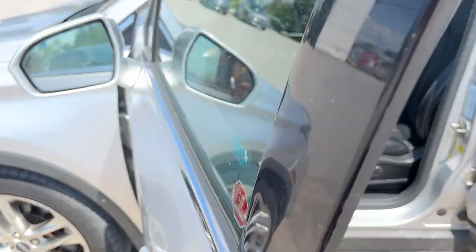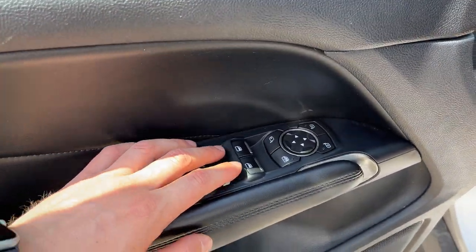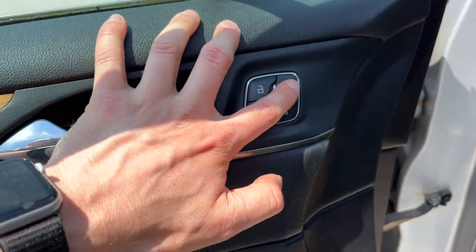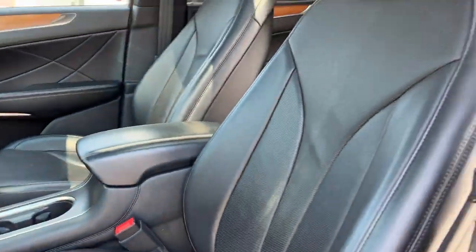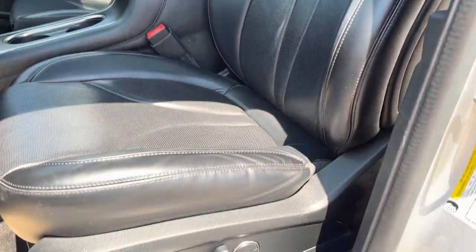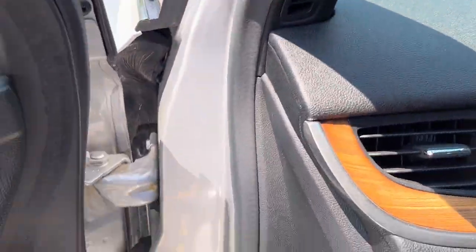Coming around to the front, you do have keyless entry on the door, power windows, and power glass adjustable and folding mirrors. You have power locks, driver's seat memory, and that'll also adjust your steering wheel. There are automatic headlights and a nice panoramic roof.